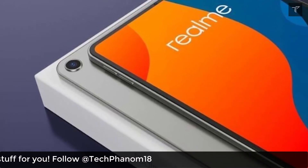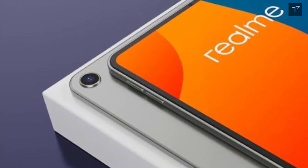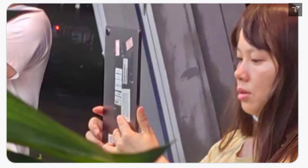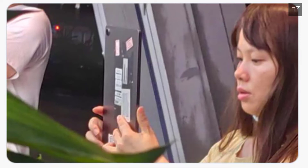We do have expected specifications — it's going to come with either a Snapdragon 778 or a Snapdragon 870 processor. The design of this tablet was also previously leaked, showing an aluminum build with premium build quality. It will also offer a stereo speaker setup.